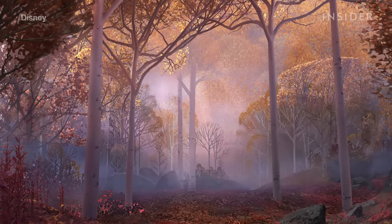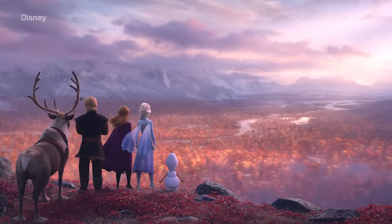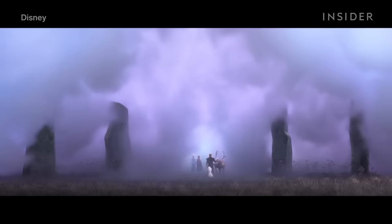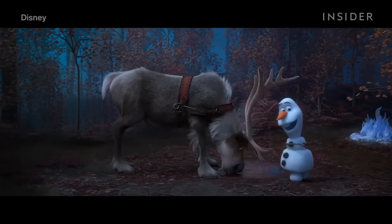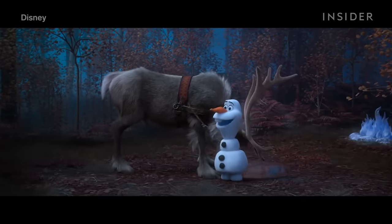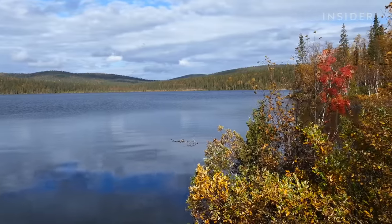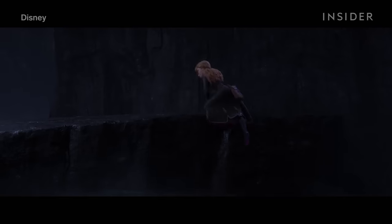Since more of the ground and surroundings were revealed, there were a lot more details that needed to be included in each shot — particularly in a new setting for the movie, the Enchanted Forest. Every tree, rock, and plant required a lot of planning and work. For inspiration, the team ventured to the wilderness of Norway, Iceland, and Finland to experience what the characters they were animating would be experiencing and to get inside their heads.